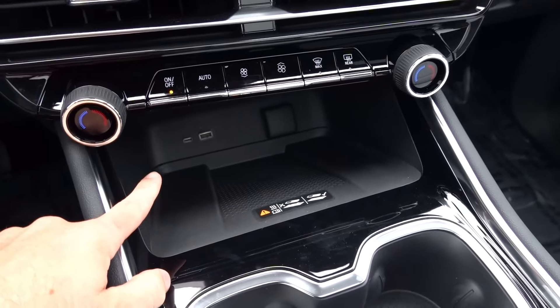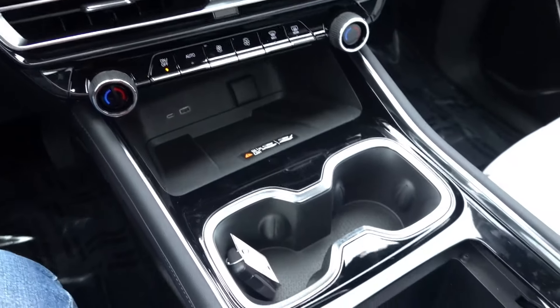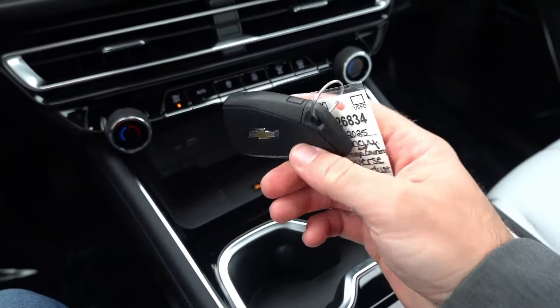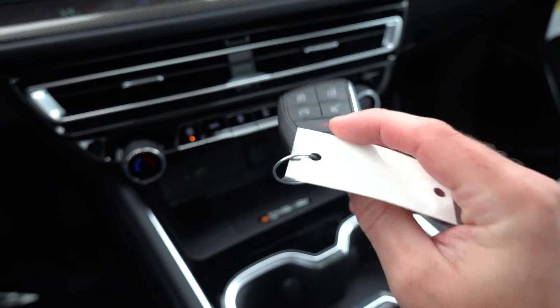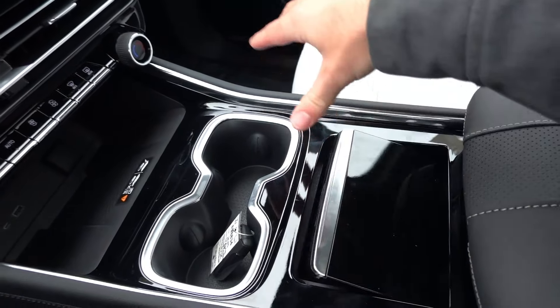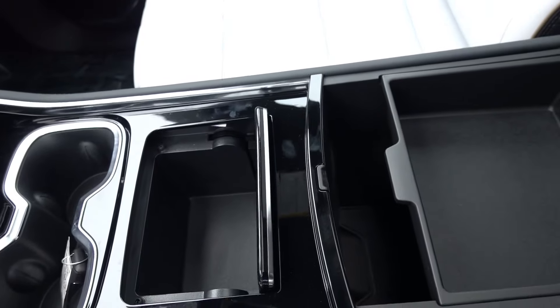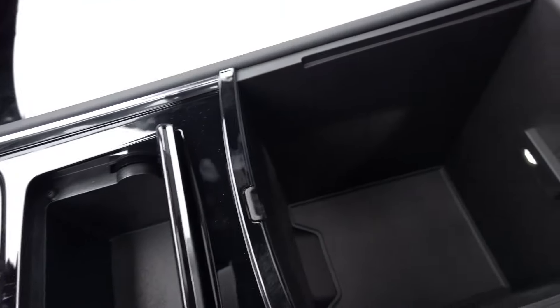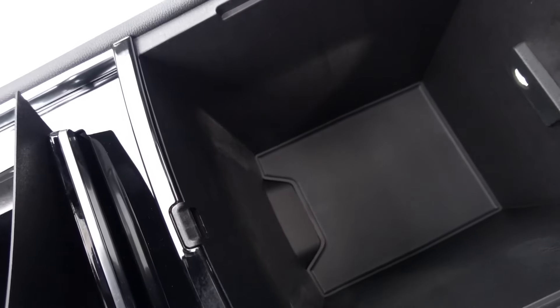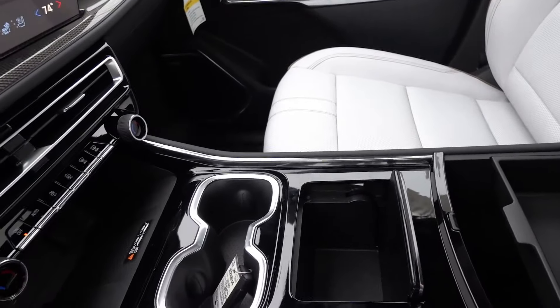There's a wireless charging pad with USB-A and USB-C data ports, a 12-volt outlet, two decently sized cup holders with your proximity key, and a little bit of additional closeable storage with gloss black trim around it. There's also a nice padded soft touch leather armrest that opens to reveal a storage tray with an LED light inside — it's actually quite large if you want to store additional items.